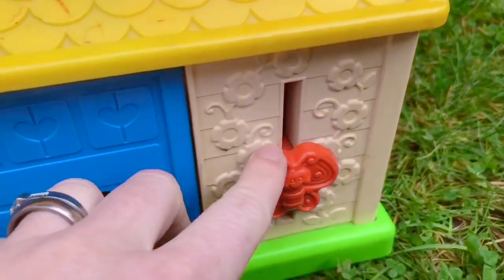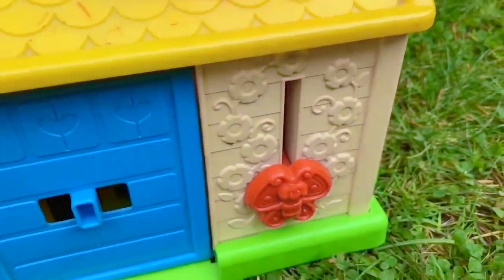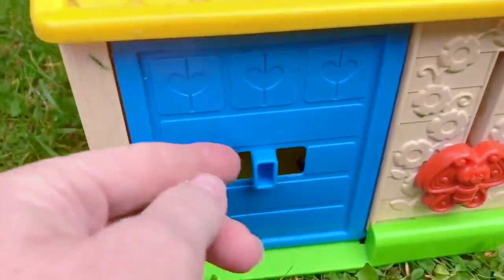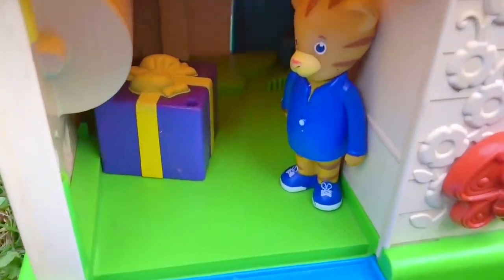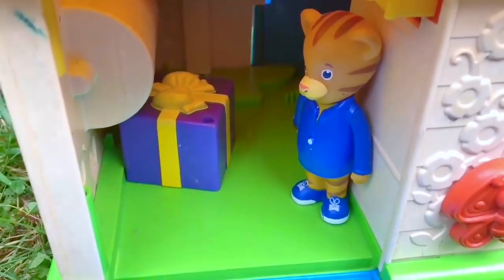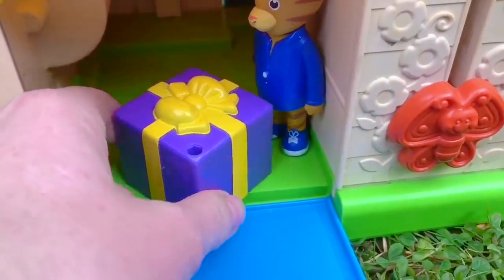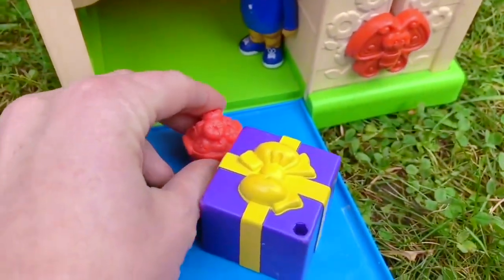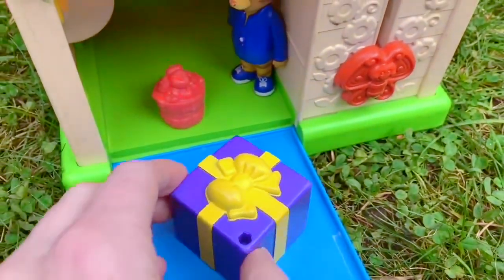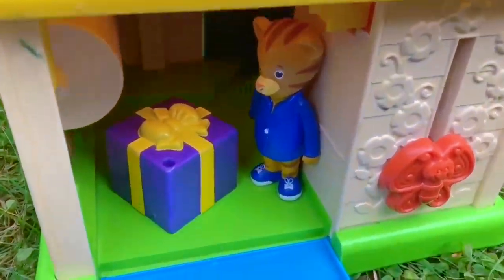There's a little butterfly in the back that goes up and down.